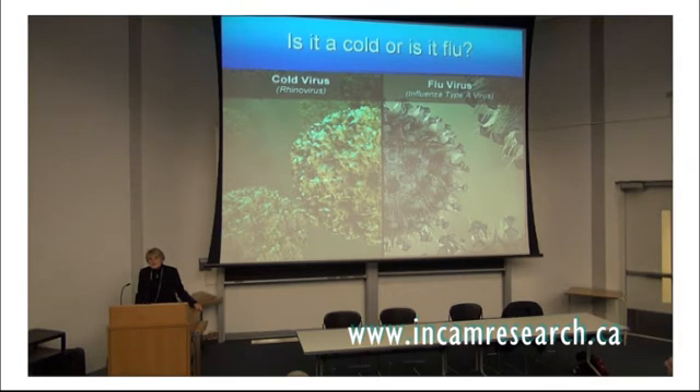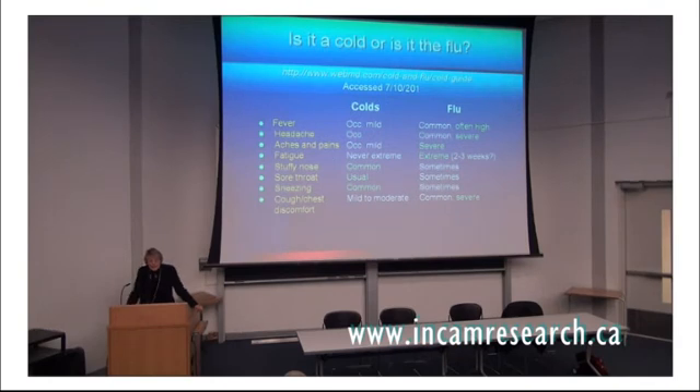Is it a cold or is it flu? That makes a difference if you're studying the common cold. This is taken from a WebMD medical website trying to help people determine whether they have a cold or the flu. Symptoms can overlap dramatically — stuffy nose, sore throat, and sneezing are common in the common cold but also occur in flu. When people are doing research, it's important to distinguish how they've defined someone having a cold. In fact, there's only one valid way to say you have a cold, and that's to identify the virus.